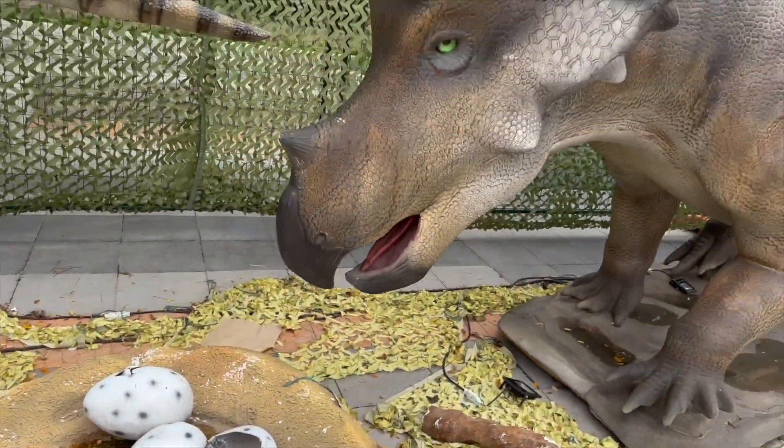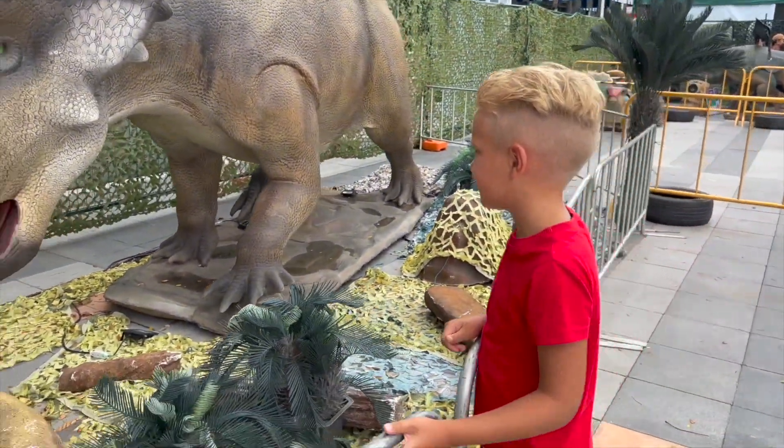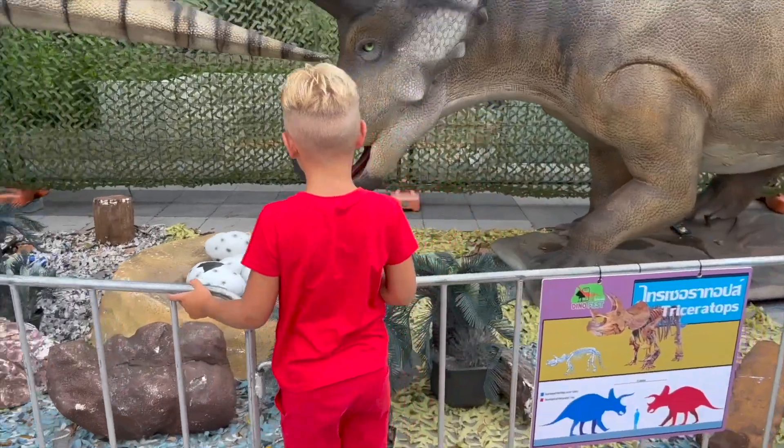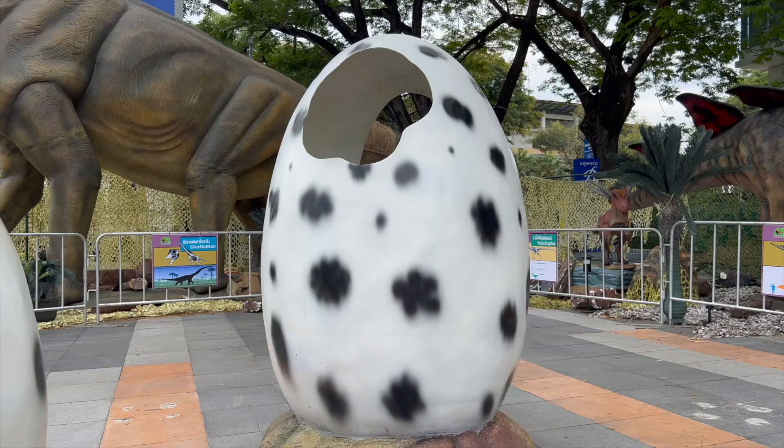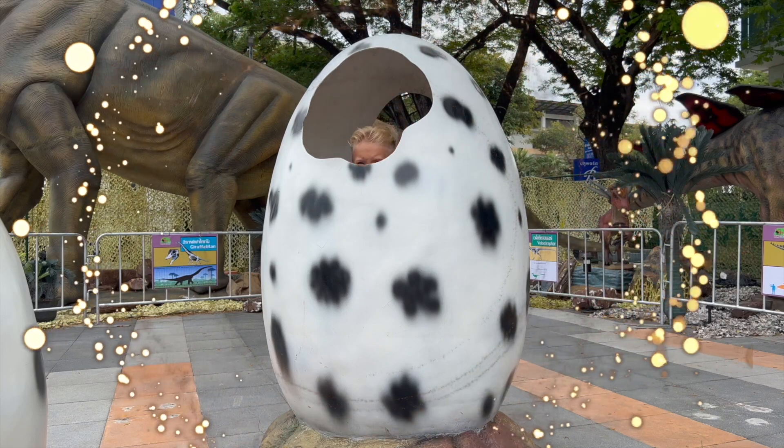And these are dinosaurs' eggs! Small dinosaurs hatched from them! Can you believe that such enormous creatures came from such small eggs? Well, love, time for us to go! Let's enter our egg teleporter and go home!